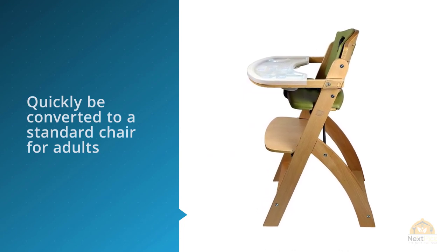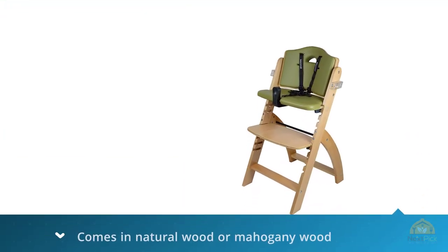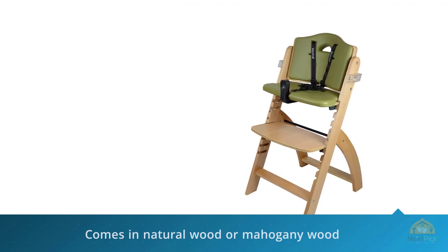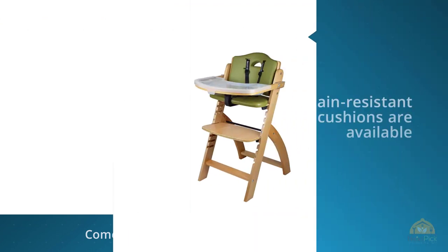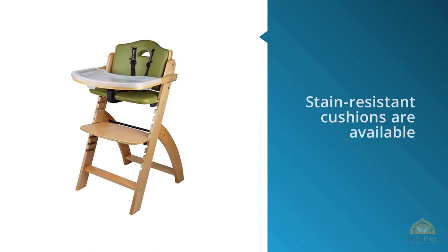Children can be secured by either a five-point or three-point harness. The high chair can be transformed to any height position to use as a toddler's chair or as a traditional dining chair for all ages — all within less than 20 seconds. It's economical and instantly provides an extra chair to your home when needed.